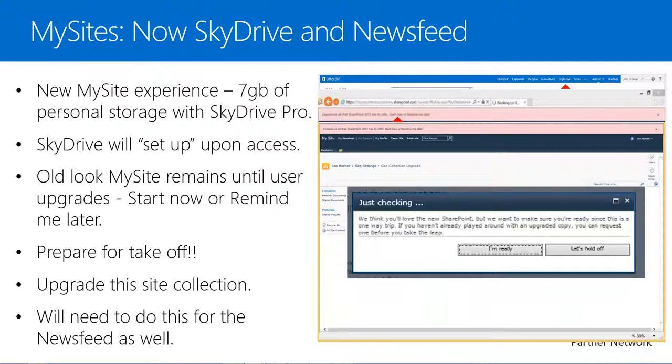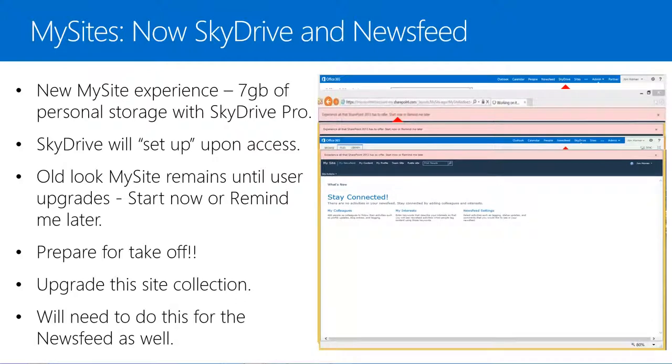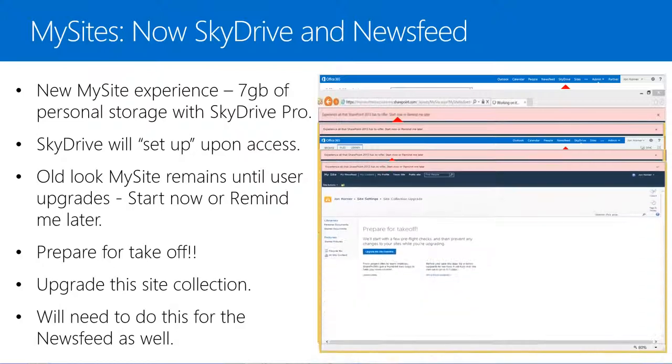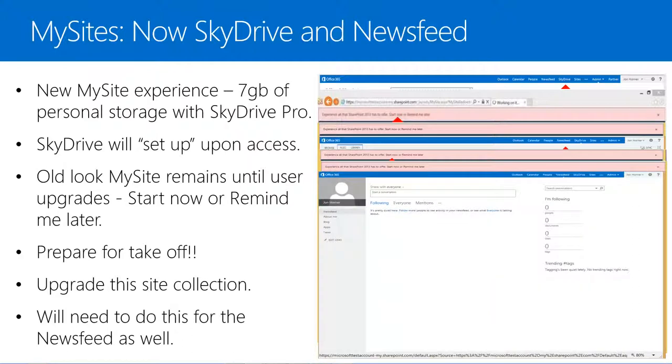After selecting the Upgrade button, we'll get warned that this is not a reversible upgrade and we could choose to select Hold Off if we did not want to upgrade at this time. But if we select I'm Ready, the upgrade will begin and after a few moments we'll notice that the new upgraded My Site Document Library known as SkyDrive now appears. If we select the News Feed link, we'll see that the News Feed still has the old look and feel, so we can select Start Now again, go through the Prepare for Takeoff page, select Upgrade this site collection, select I'm Ready, and the News Feed section will now be upgraded as well.